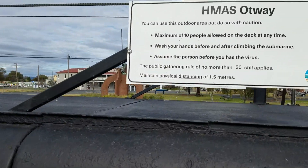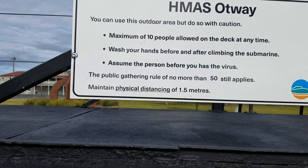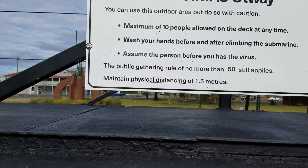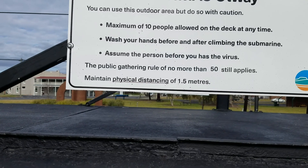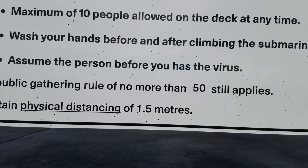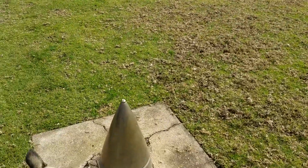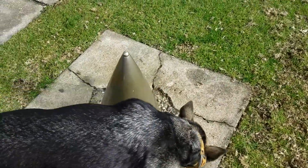You can use this outdoor area, but do so with caution. Maximum of 10 people allowed on the deck at any one time. Wash your hands before and after climbing the submarine. Assume the person before you has the virus. The old virus — everyone's got the virus apparently.